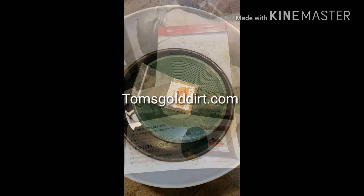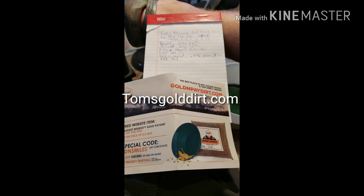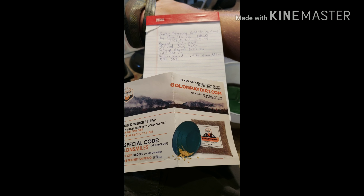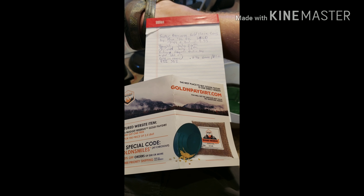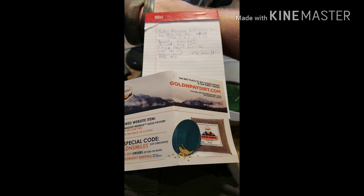Just wanted to do a quick conclusion and review on the super premium gold sluice concentrates by the half ounce on eBay. Paid $7.49 plus $2.50 shipping, ended up getting just over one ounce of material — $9.99 total after shipping.